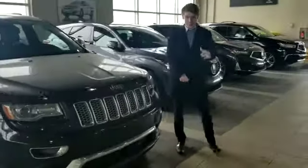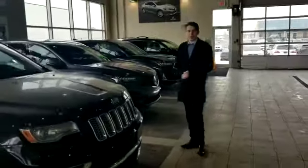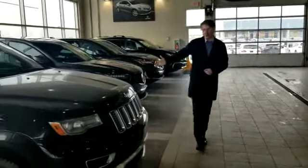Hi there, it's Pios Selfie Acura. We do very much for inquiry today. As you can see here, we have the gorgeous Jeep Grand Cherokee Summit.